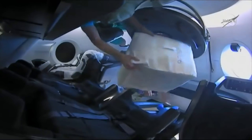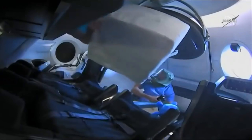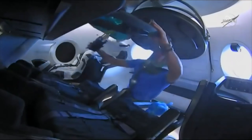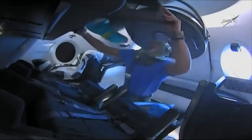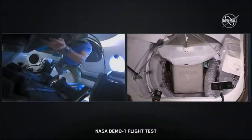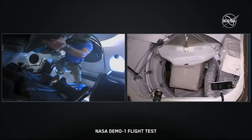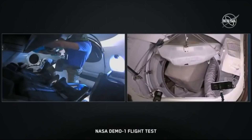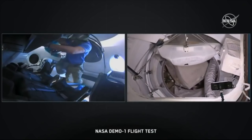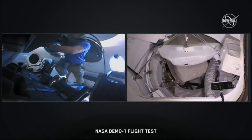Everything went according to schedule and is looking good. The spacecraft will remain at the station for about a week. One of the design requirements is that it must be safe after eight months parked at the station so it can act as a lifeboat. Soyuz is currently limited by its peroxide fuel degrading, whereas Dragon 2 doesn't use that kind of fuel, so what the limiting factor on its orbital life will be remains to be seen.